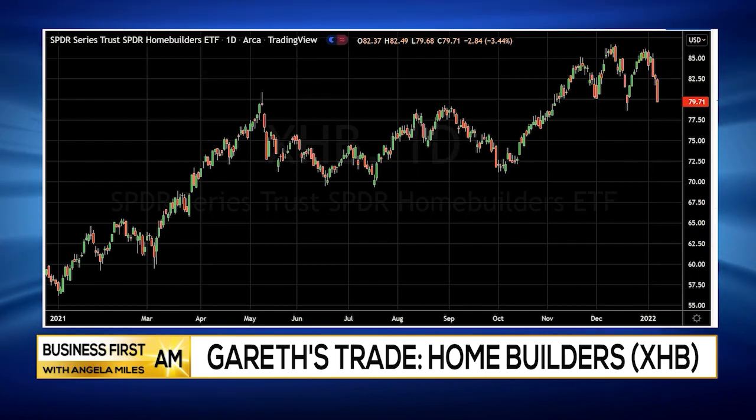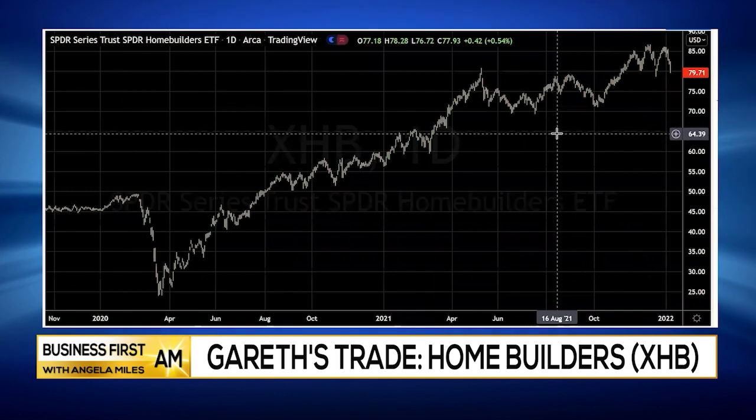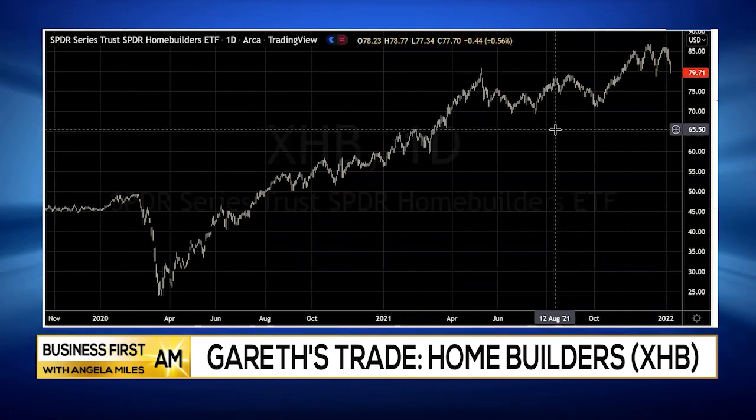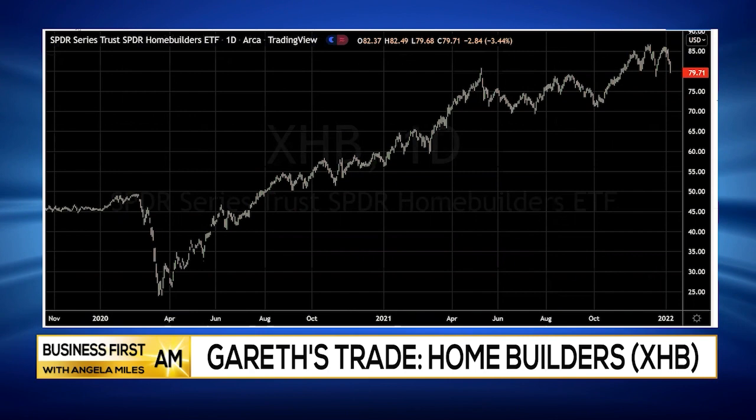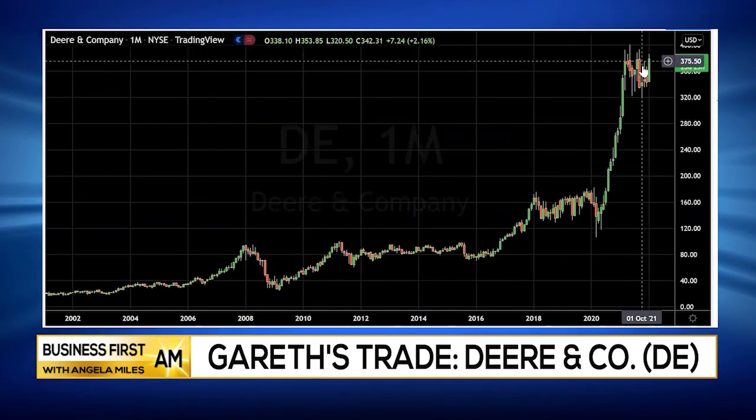So again, XHB — I do have a target on this going into mid-year. We're looking at a potential pullback to right around $65.50 right here. Now if we look at Deere, let's take a look at DE. I want to show you the monthly chart on this.